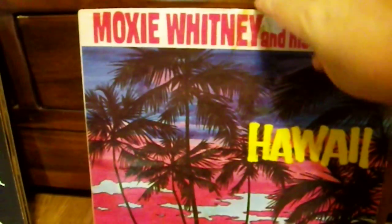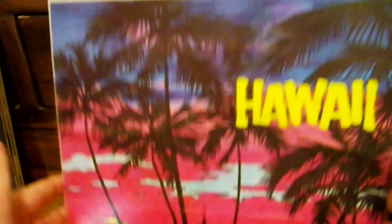Next up is — I believe in English — Moxie Whitney and his orchestra, with an album called 'In Hawaii.' It has a very nearly psychedelic colored cover. This is on Harmony Records, which is an American label. The liner notes describe how Moxie Whitney has become synonymous with the best in dance music, holding forth each night at the Imperial Room of the Royal York — so I'm assuming this is a British dance band leader. It's a mix of instrumental and vocal tracks, geared towards dancing.